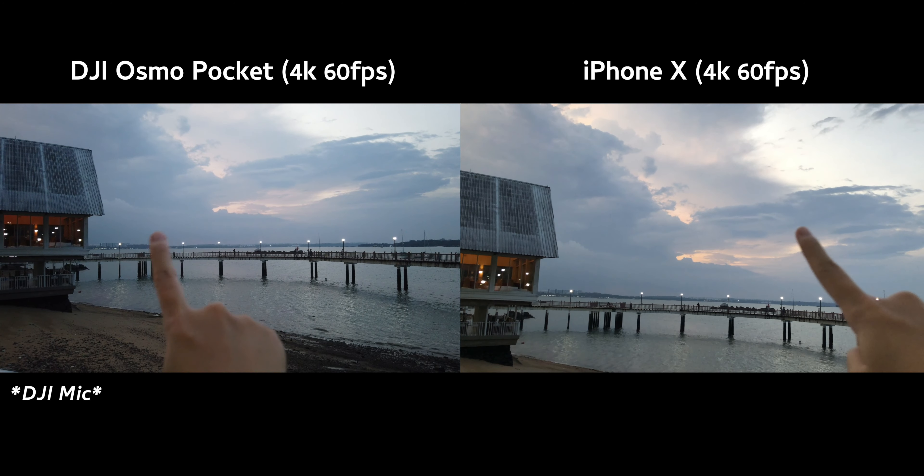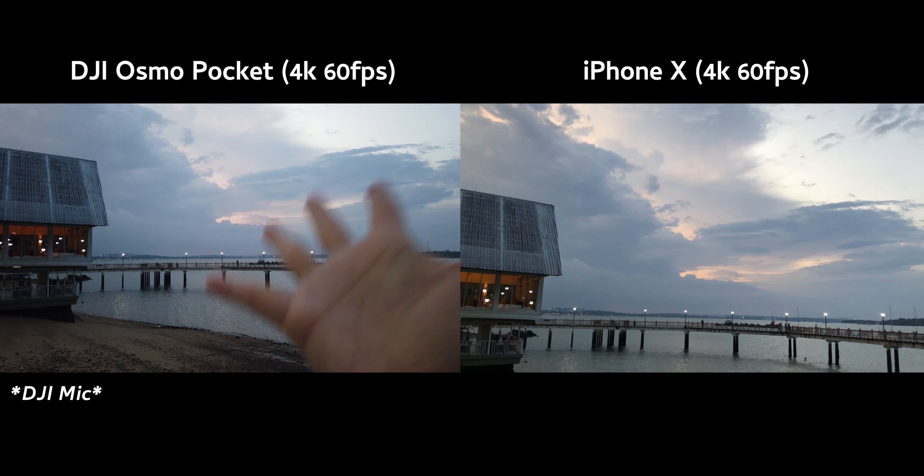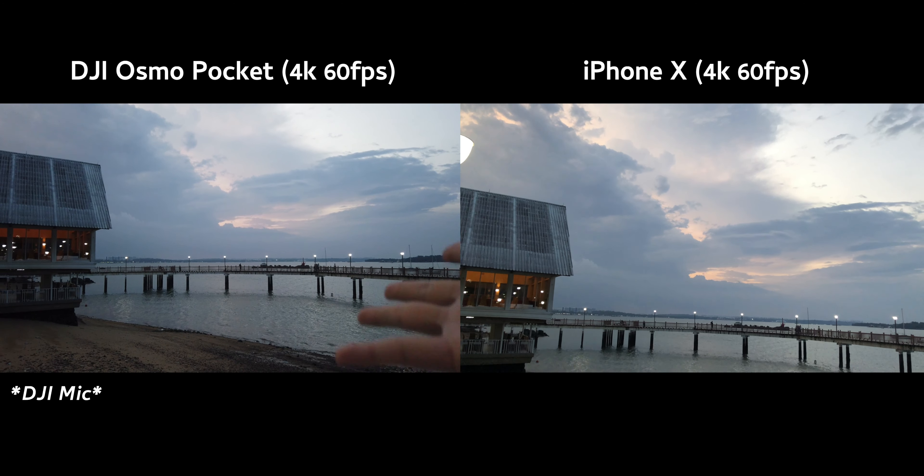That is where the sun should be, but there's no sun because the clouds are blocking everything.